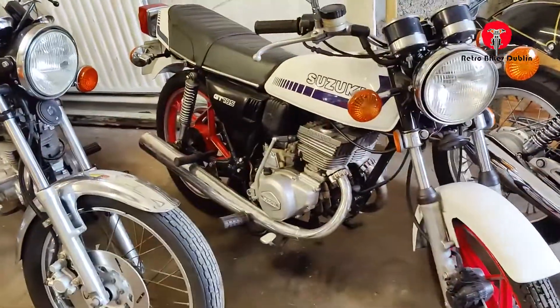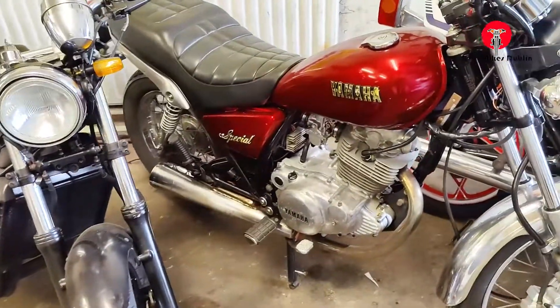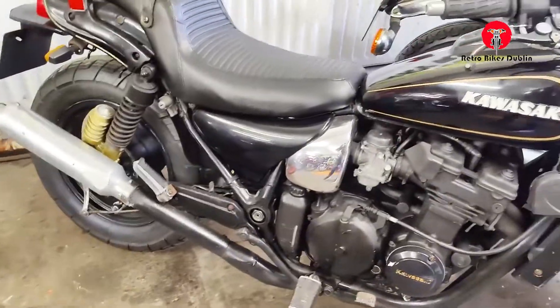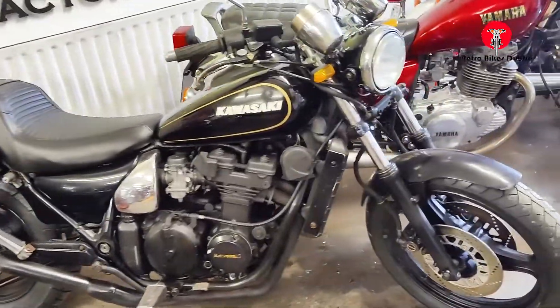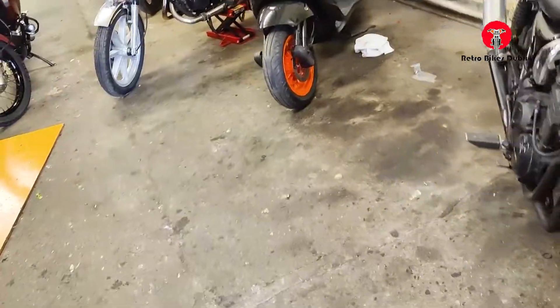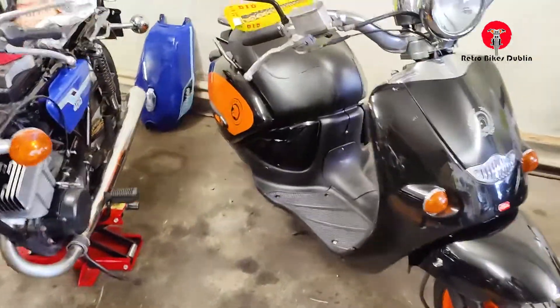The GT185 — I'm not sure if it is for sale, maybe for the right price. We still have our SR250 in. We also have our Kawasaki 400, which is a four-cylinder shaft-driven cruiser — very unusual and makes a great noise, as you can imagine, being high-revving.